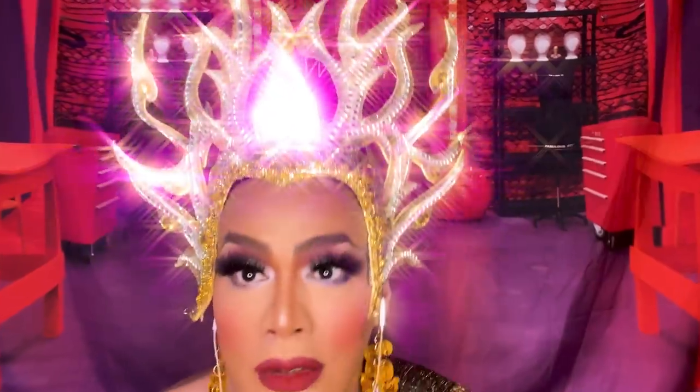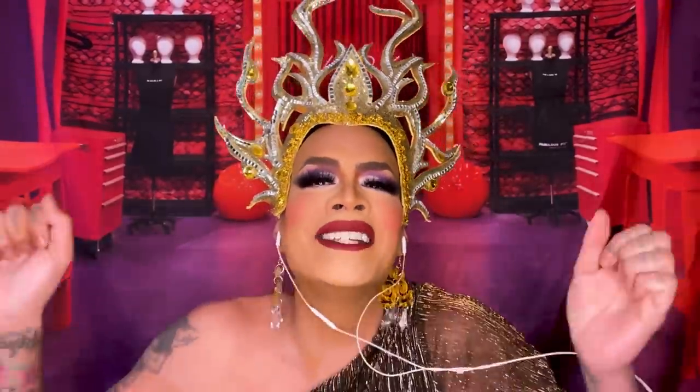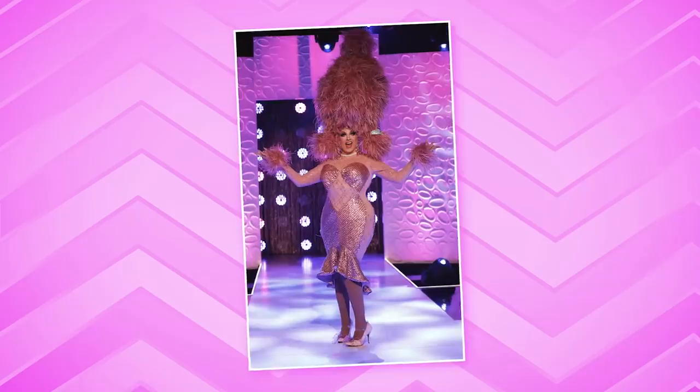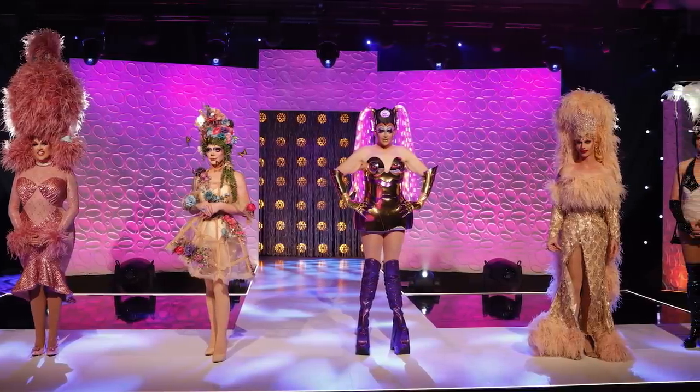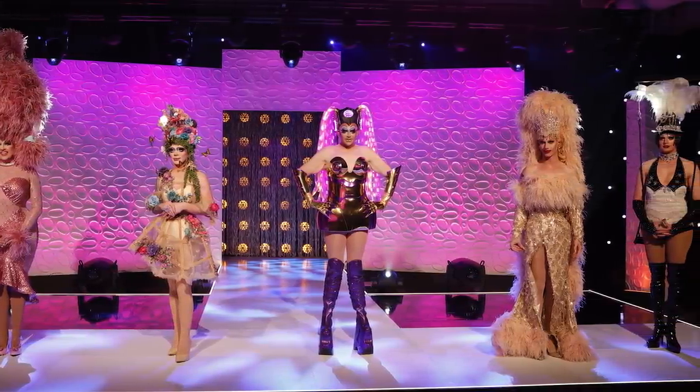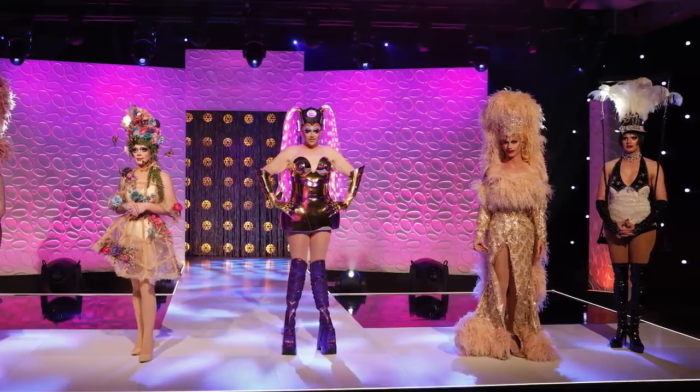Today we are going to be tooting and booting the looks from Down Under of RuPaul's Drag Race season one. We're down to the last five queens of the very first season of RuPaul's Drag Race Down Under. It's been very interesting and fun.